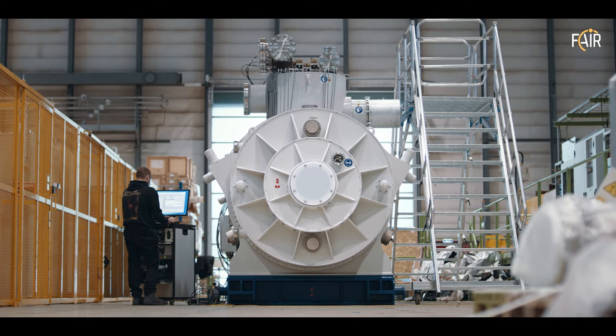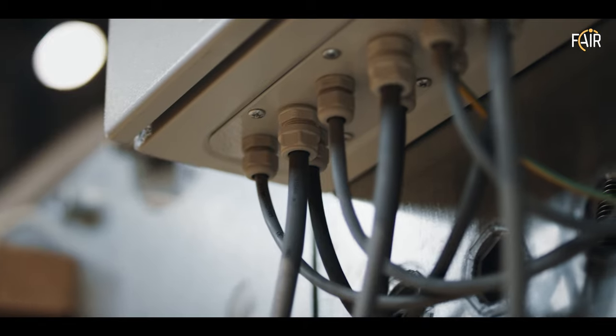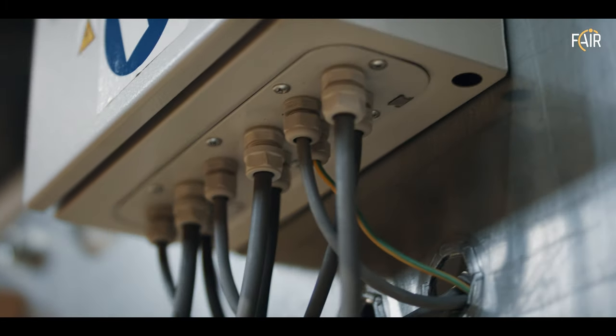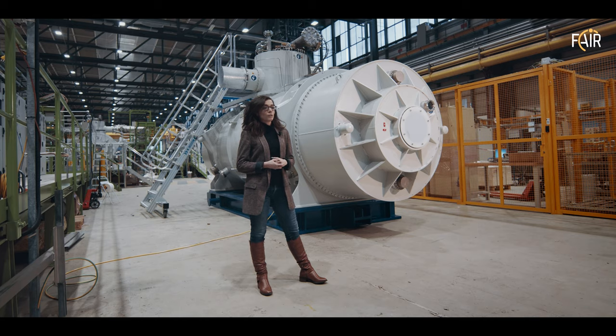The most interesting part of this job and this project is the technology challenge. In line with the research of GSI and CERN, we are working with a very complex, unique system operating in extreme working conditions.